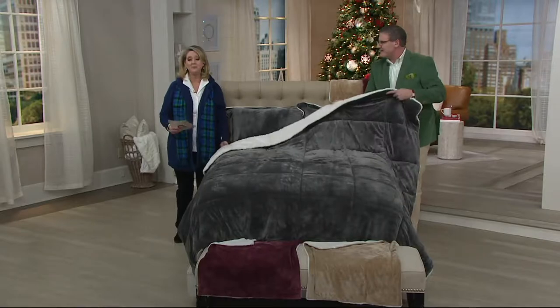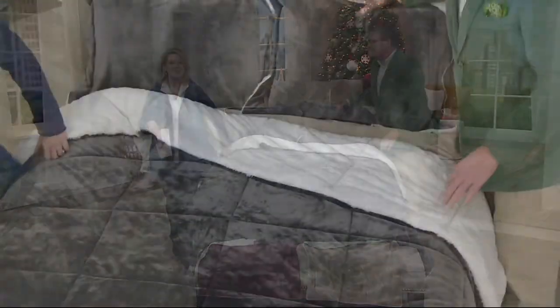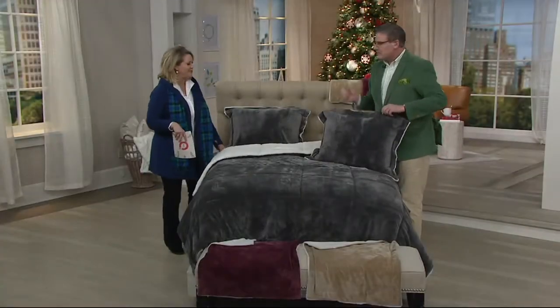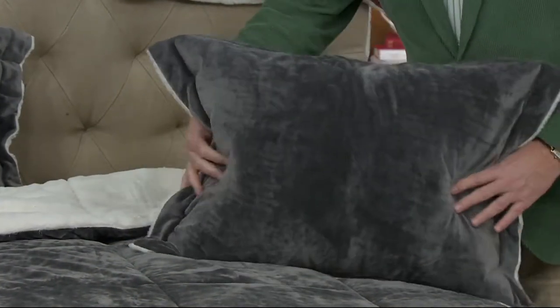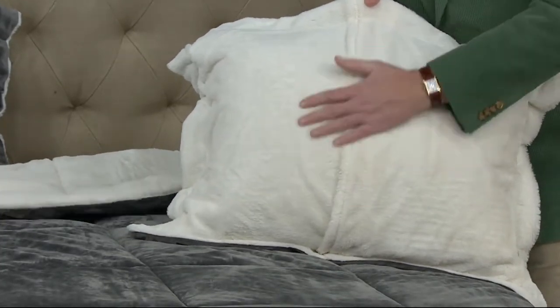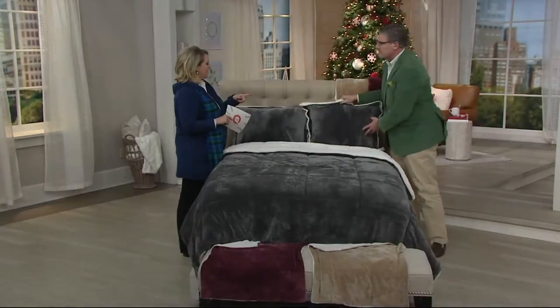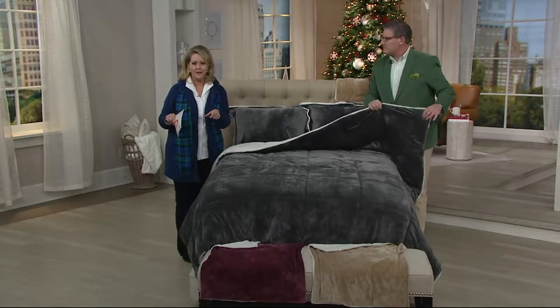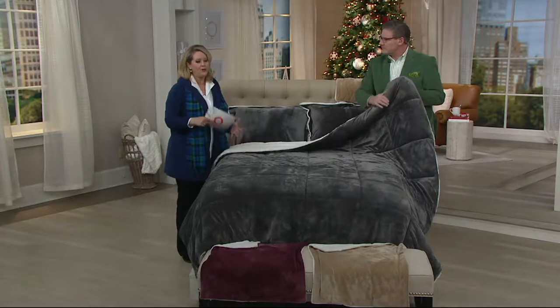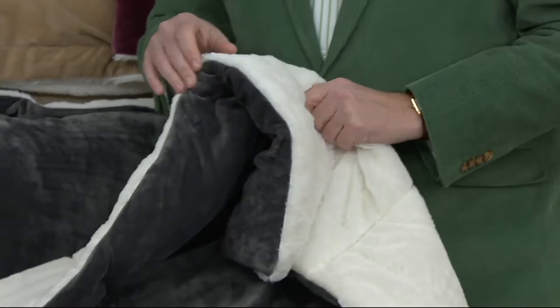Next time you crawl into bed and it's really cold — even if your home is chilly, maybe you have windows that leak a little — this is what you'll want to snuggle under. Or think about that guest room over the garage that's always cold, the kids' room over the garage, or if you have company coming for the holidays and don't really have a guest room.